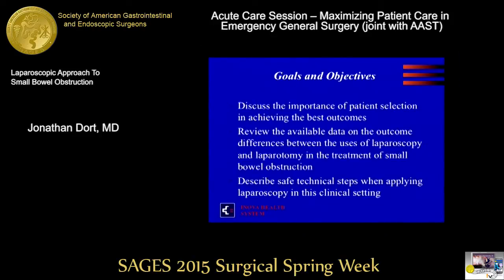Three goals for these 10 minutes: to discuss the importance of patient selection in achieving the best outcomes, because patient selection so overrides everything else that we look at; reviewing the available data on outcome differences between laparoscopy and laparotomy in the treatment of small bowel obstruction; and to describe the safe technical steps and take-home points about how to approach these patients.